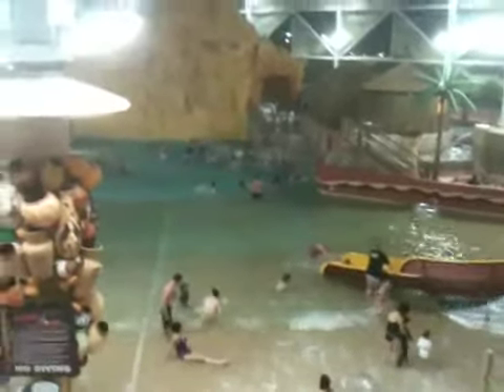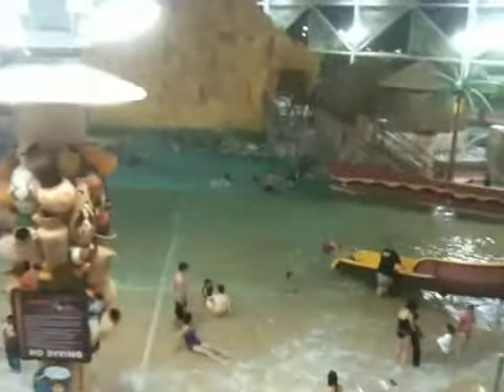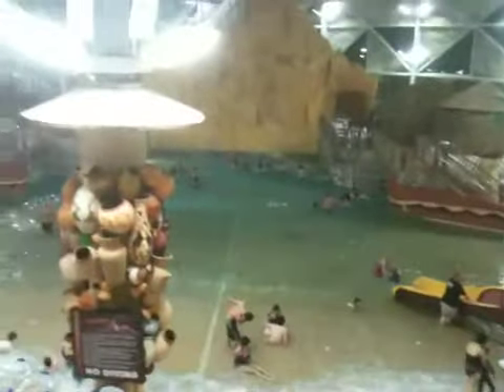Well, this is the proof. We're at Kalahari water park resort.